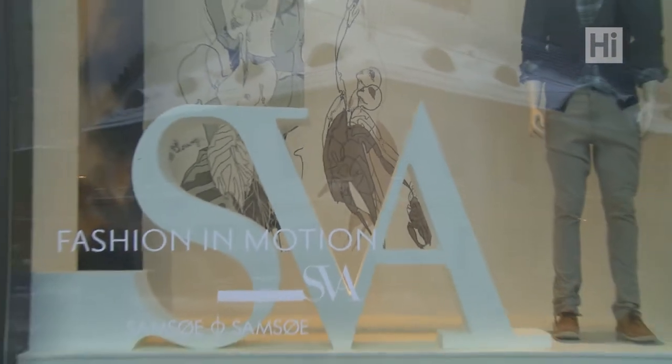SVA has now launched a network where we show fashion in motion, or SVA in motion as we call it. Fashion in motion is, briefly, a motion film — instead of print-based editorial series, fashion in motion is a film of clothes and design.